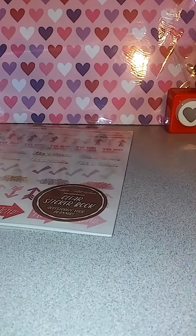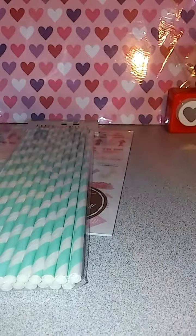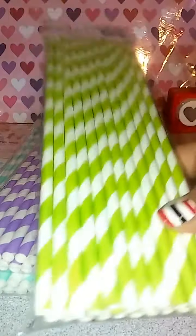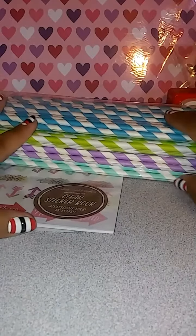Some other dollar things that I picked up were these straws. You get 24 in the teal color, and then I got them in the purple, the green, and the blue. I thought that was awesome for that many straws in the pack.